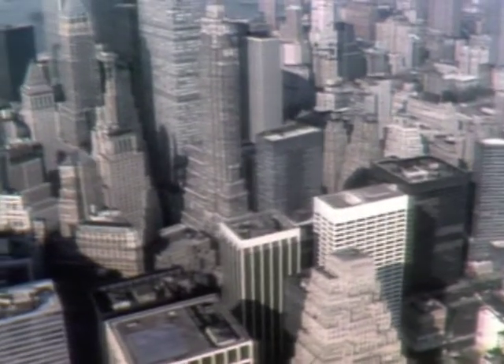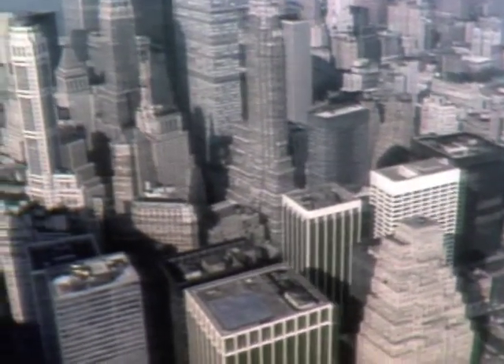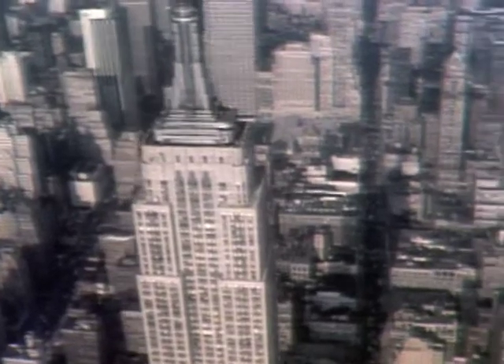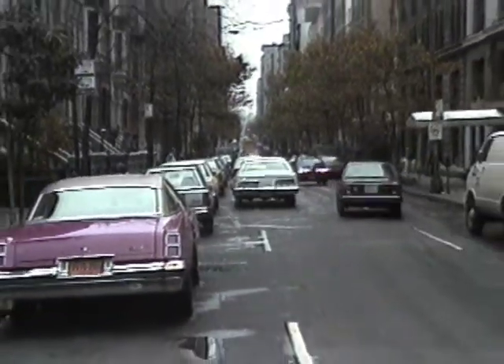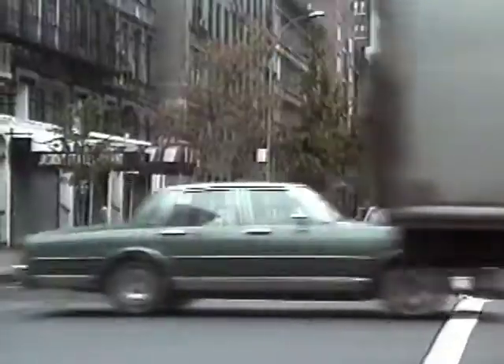You might think that a huge city like New York is the last place scientists would come to study trees. However, there are more than two and a half million trees growing along the city streets. Most of them don't live as long as those growing in more rural environments.